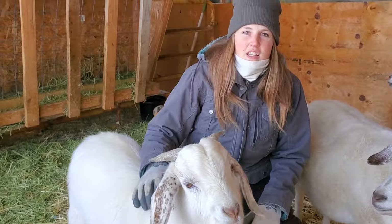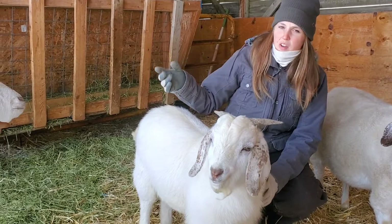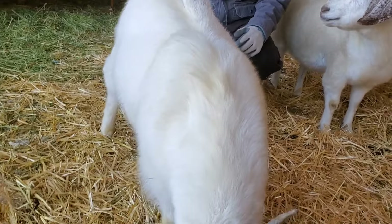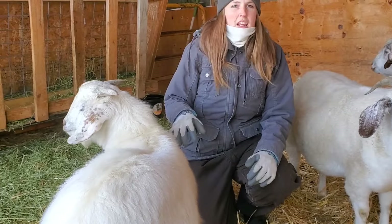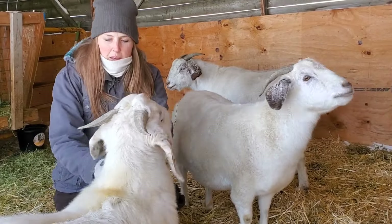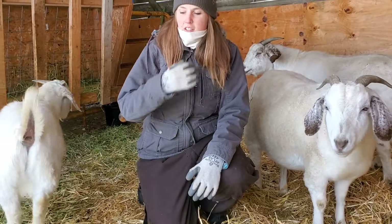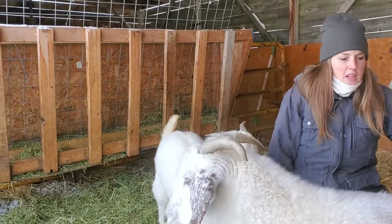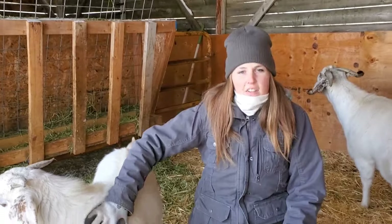Another thing we did is we brought our buckling over into the main area from across the driveway, just because that pasture isn't well set up to house him through the winter — it's fine for summer and spring but it's more exposed over there. Since everybody is bred and settled, he's just fine to be over here with the main herd. He may torment them a little bit, but he's not going to be breeding any does since they've already settled. We just need to relocate him before we get close to having babies, and that won't be until May.